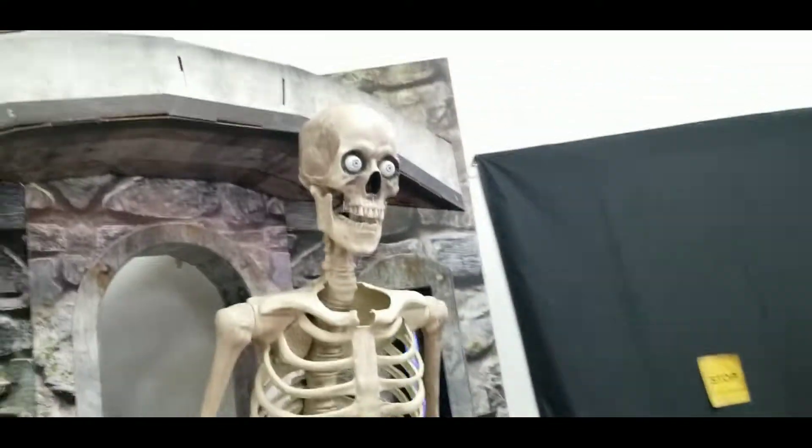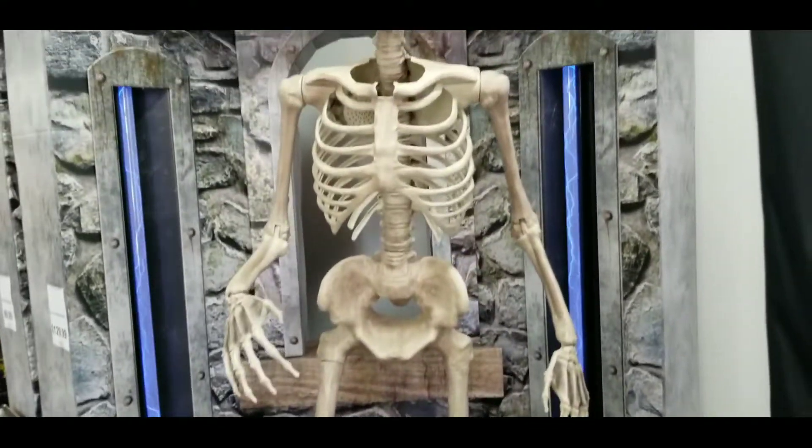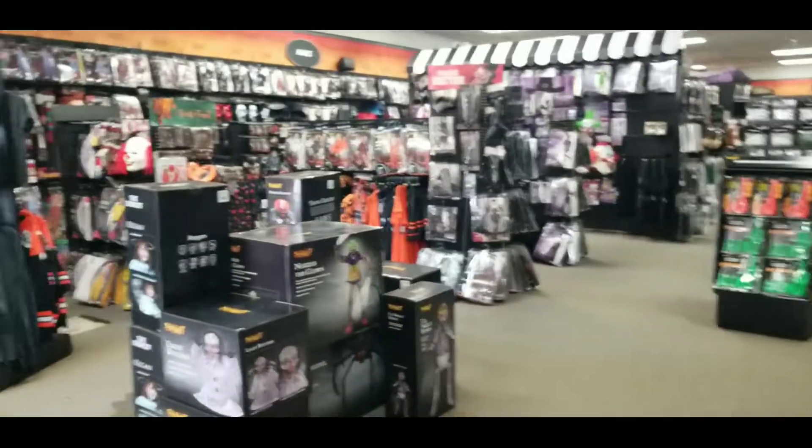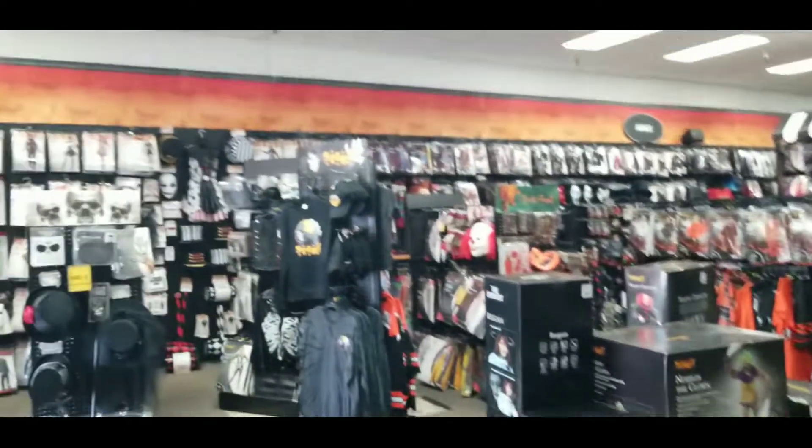Here's our giant skeleton guy who dances and lights up, and he's like $350. A little disappointed they didn't really have more of the over-the-top giant things here at this store.